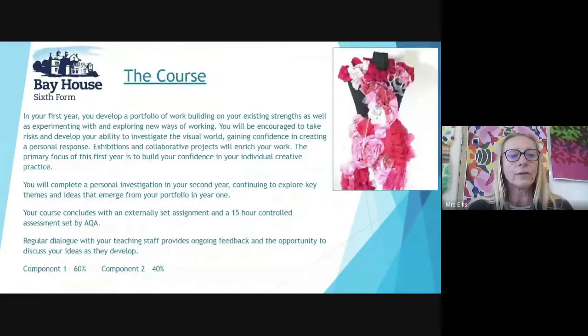In your first year you develop a portfolio of work, building on your existing strengths as well as experimenting with and exploring new ways of working. You will be encouraged to take risks and develop your ability to investigate the visual world, gaining confidence in creating a personal response. Exhibitions and collaborative projects will enrich your work. The primary focus of this first year is to build your confidence in individual creative practice. You will complete a personal investigation in your second year, continuing to explore key themes and ideas that emerge from your portfolio in year one.